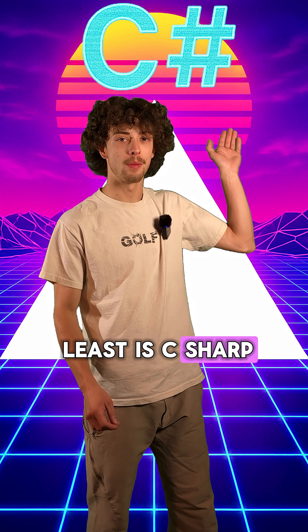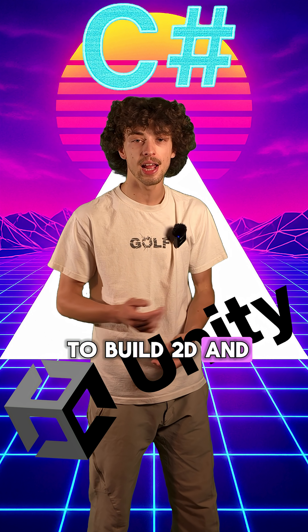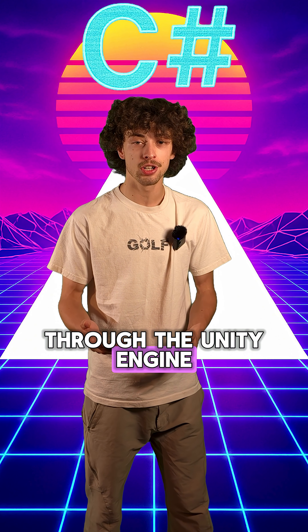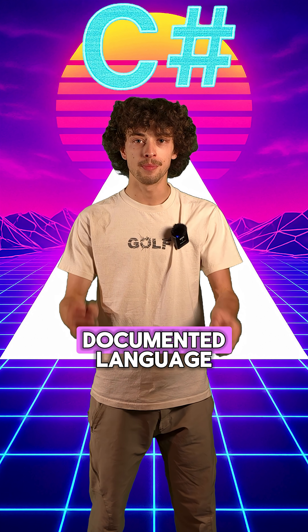Last but not least is C Sharp. If you're a game dev, you're probably going to love this one. It's used with Unity to build 2D and 3D games, and even some Windows apps. It's super lightweight and pretty beginner-friendly if you're looking to learn how to code games. You can learn it through the Unity engine or just general online tutorials. It's a very well-documented language.